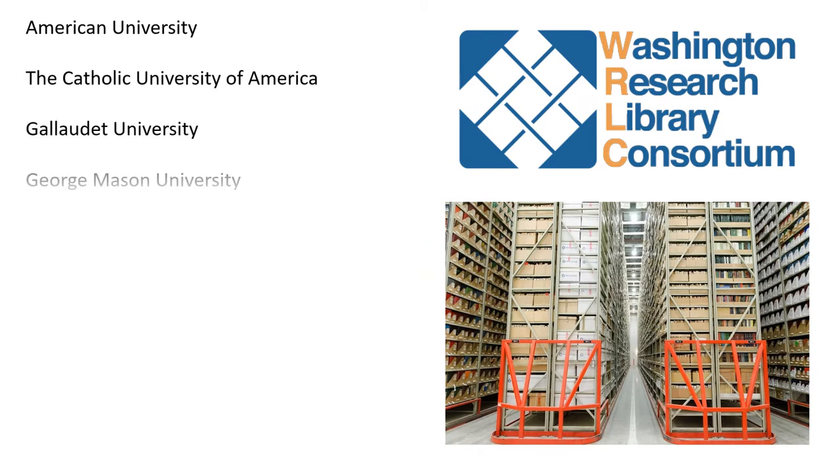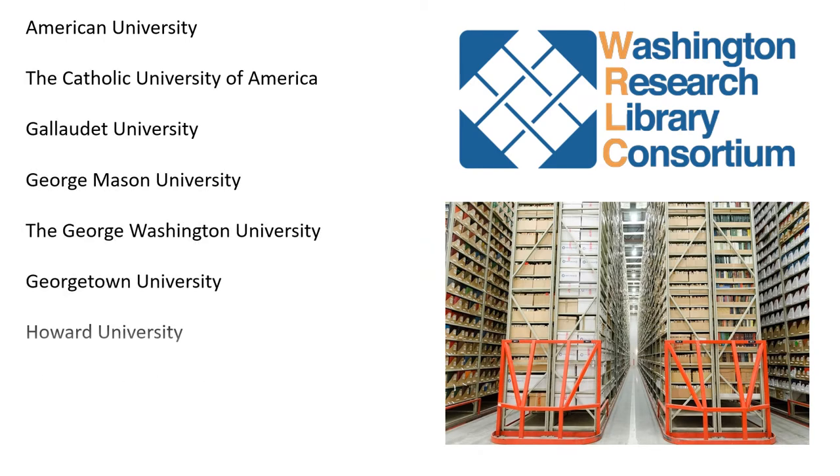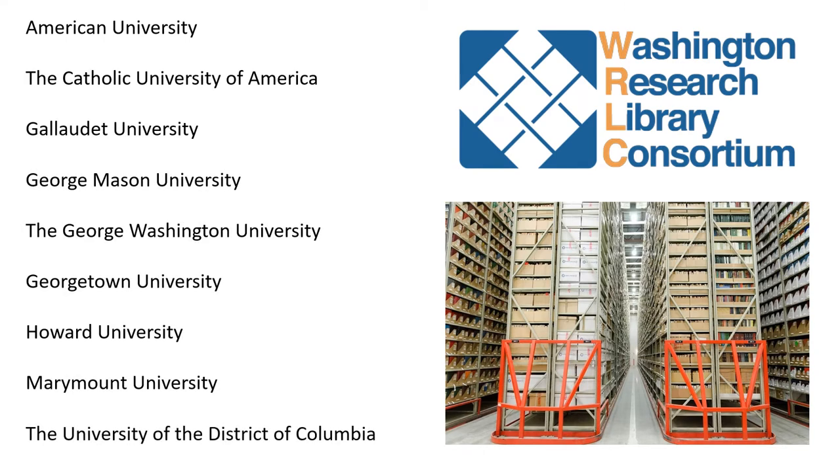We are a member of the Washington Research Library Consortium, an organization of nine local universities that shares print and digital resources. The UDC community has access privileges to both the collections and spaces of these universities.